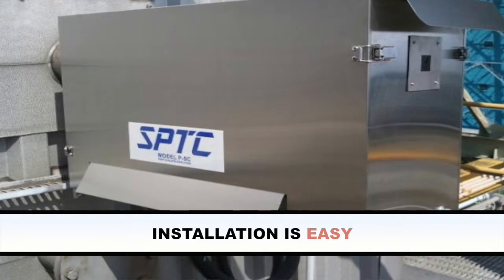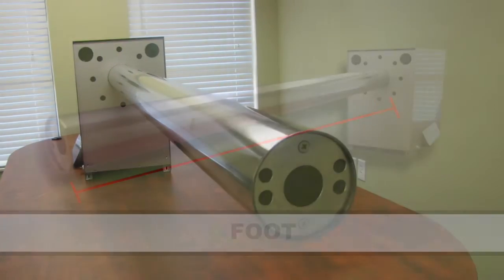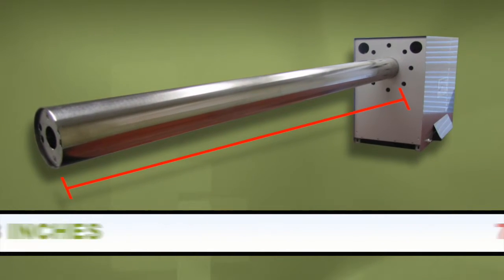Installation is easy with our single-ended chimney mount. Choose from one of our four different probe sizes, which range from 3 foot, 5 foot, 7 foot, and 18 inches.